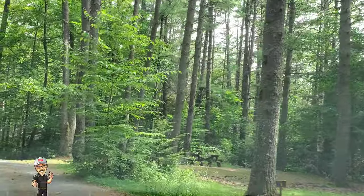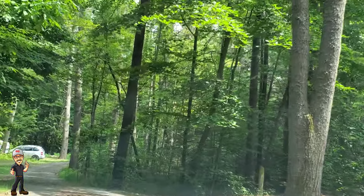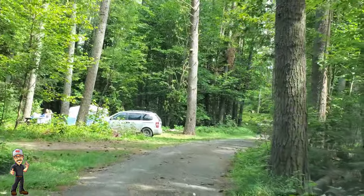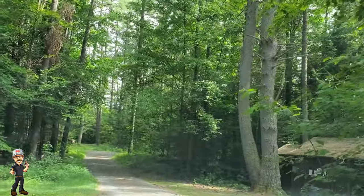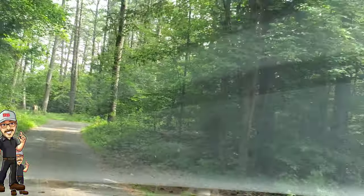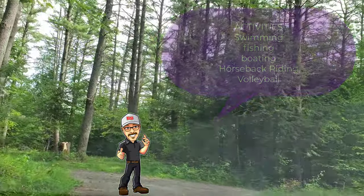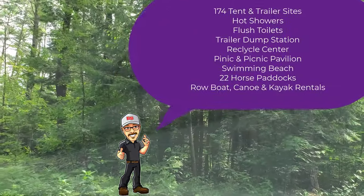You can put a tent up, you can bring your camper. Each one of the sites has a picnic table and a built-in fireplace and barbecue, so you can have reasonable fires and bring charcoal to cook your food. The activities here at the campgrounds include swimming, fishing, boating, horseback riding, and volleyball. They have 174 tent and trailer sites and we're seeing some of those now.